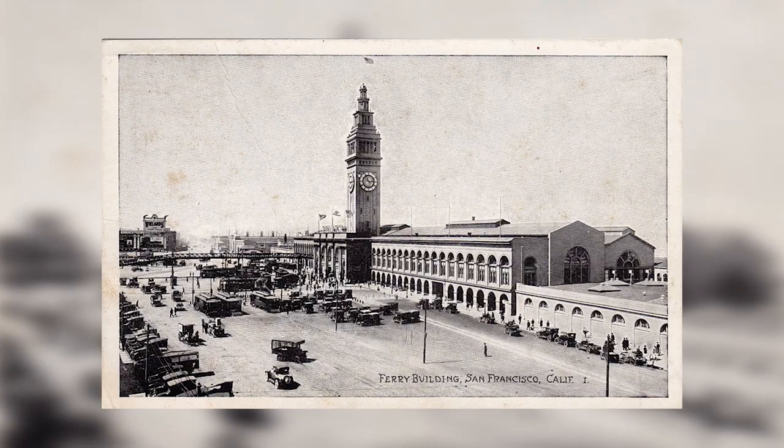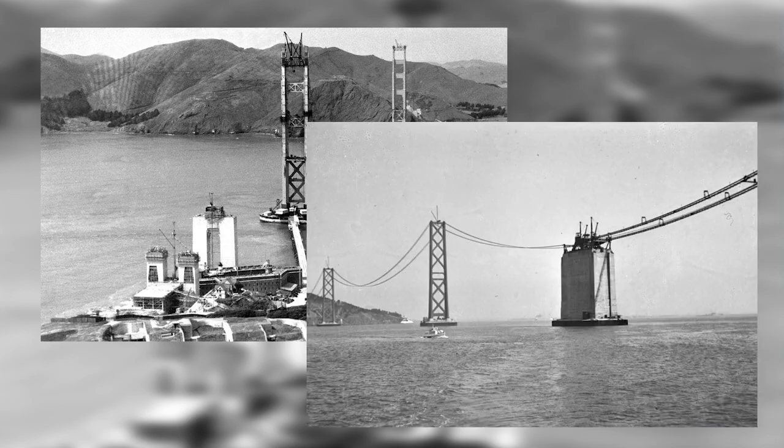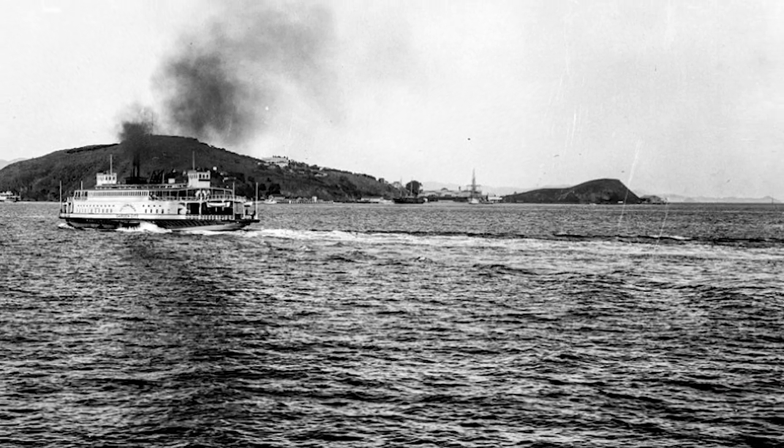Let's talk a little bit about the history of this place. The building was inaugurated in 1898, and at the time when the Golden Gate Bridge and the Bay Bridge did not exist, this was actually the fastest way to get to the north and the east bay. Back in the day, it was actually the second most transited terminal in the world, just behind a train station in London.